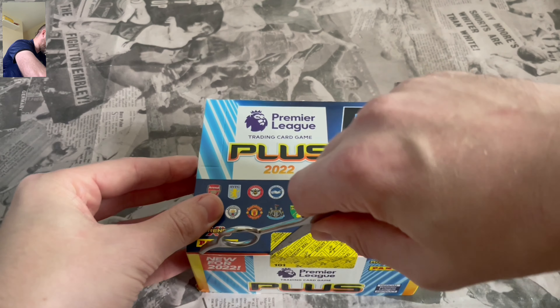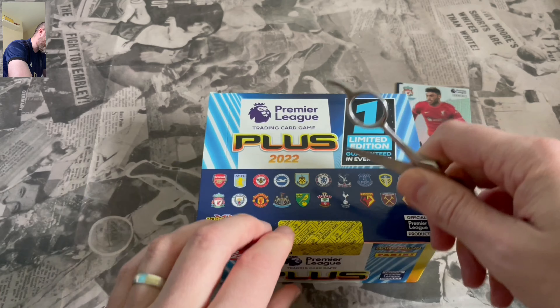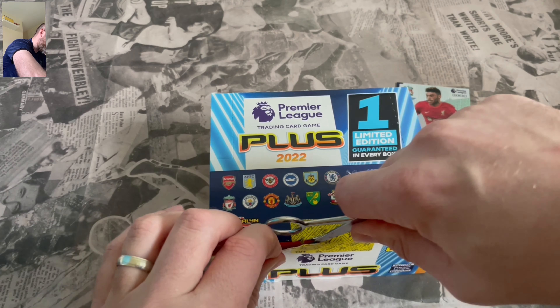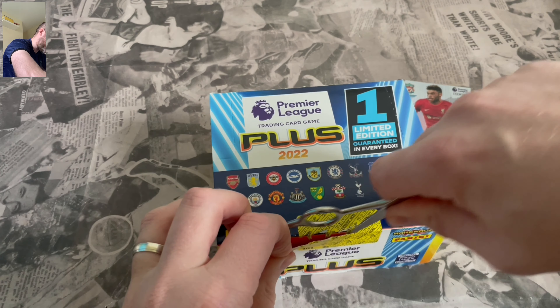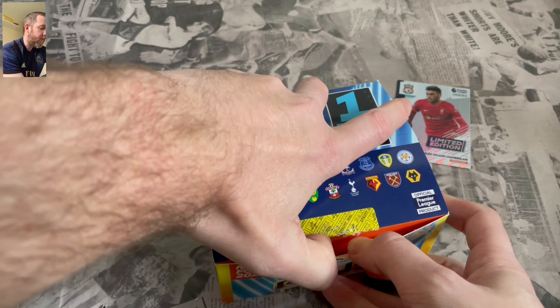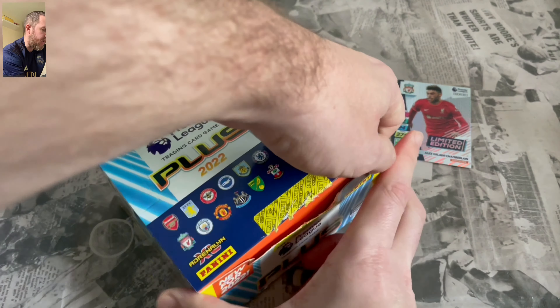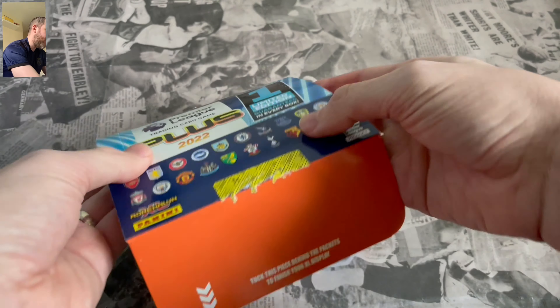Like I said, 36 packs in this box. I do believe there is a bigger box you can get. I think Sort of Collectible is the place to go for that. Obviously, they are linked down in the description as well as the Panini website. So go check those links out in the description down below.